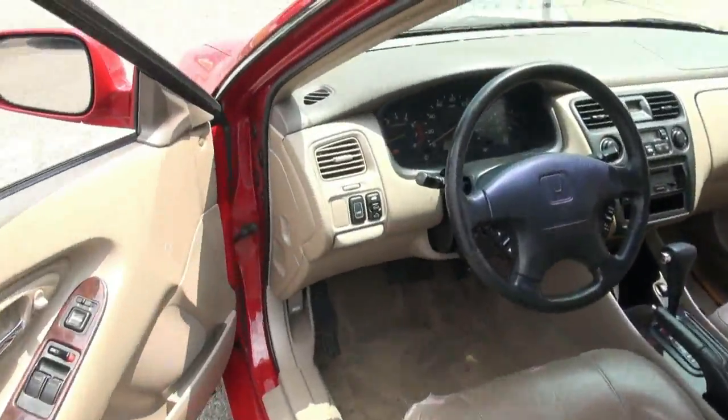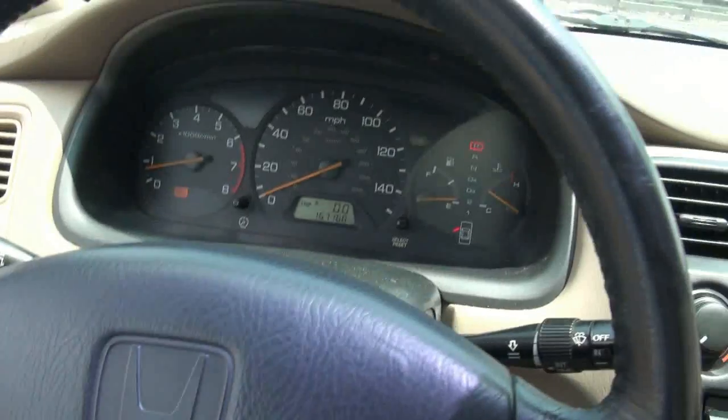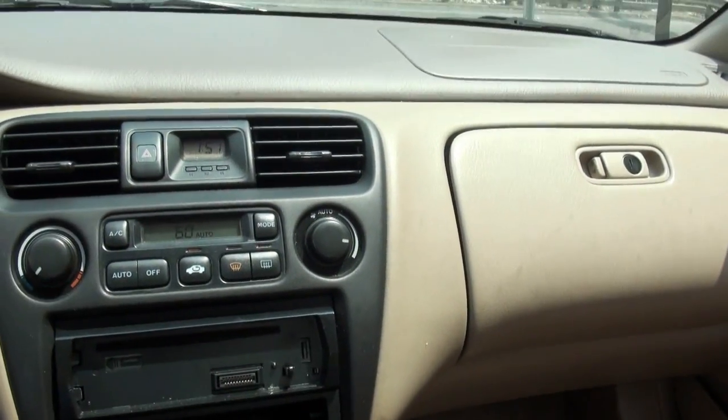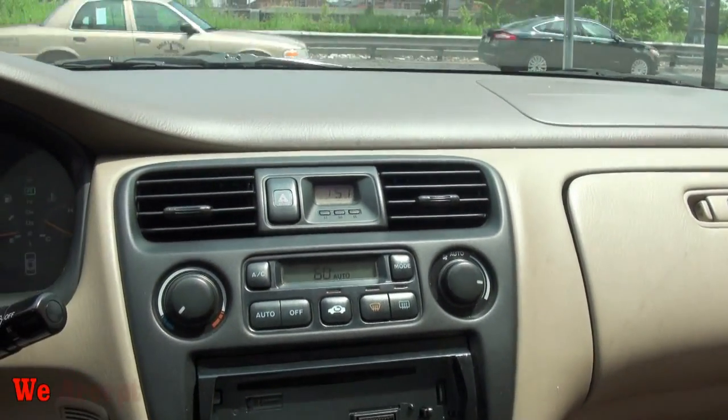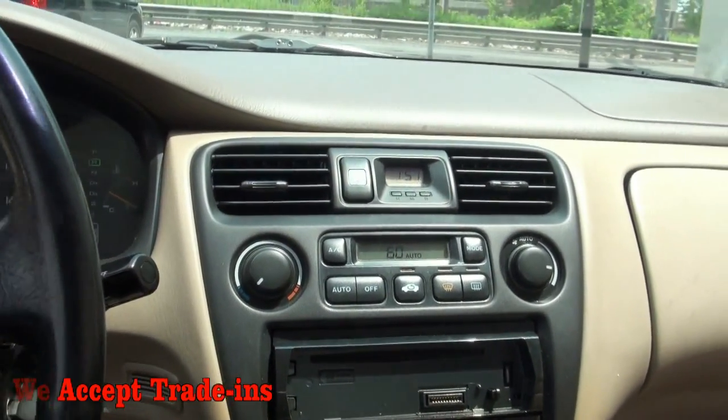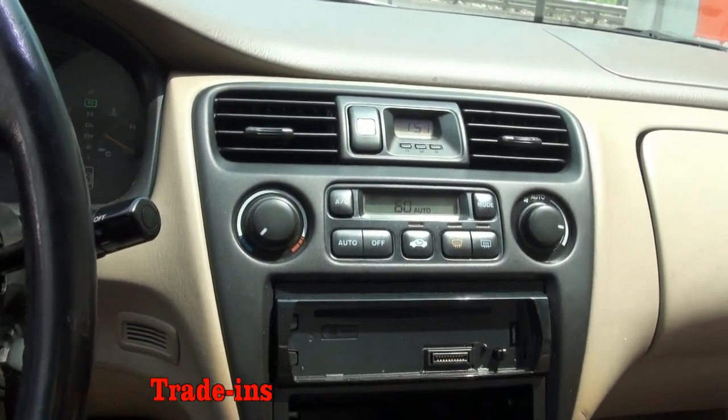167,000 on the clock, and the air is really, really good on this car considering how hot it is today — the temperature is just crazy.